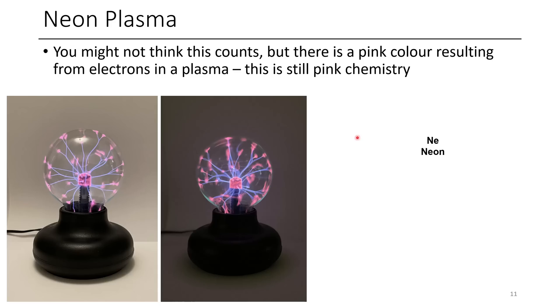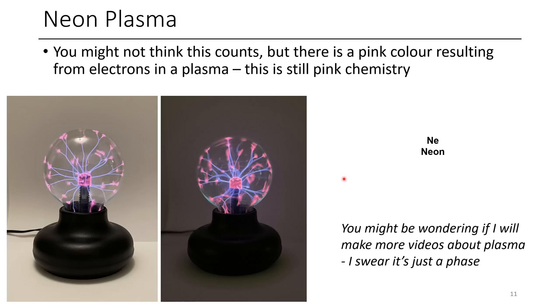The last one is neon plasma. You might not think this counts since it's not a gas, liquid, or solid — but talking about plasmas is just a phase I'm going through. It's definitely still pink, and plasma balls are awesome. It results from electrons emitting from a specific element, so in my opinion it still counts as chemistry. Hopefully you've enjoyed this episode about pink chemistry — it would really help the channel if you left a like and subscribed. Have a great day!